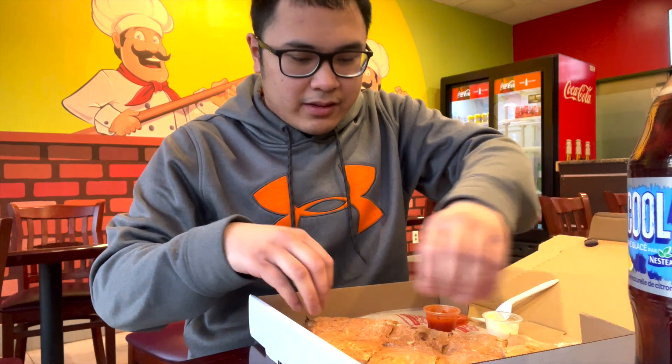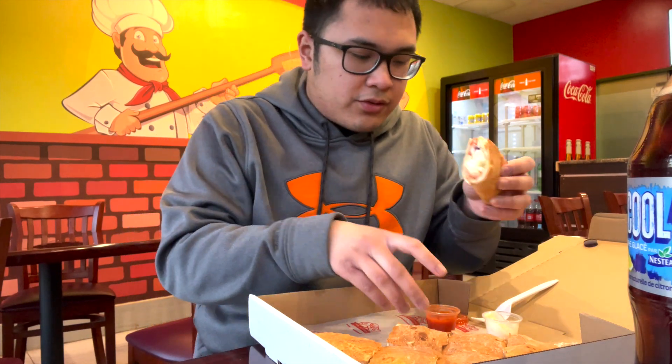Alright guys, garlic sauce in there and some hot sauce — looks pretty massive. Oh my god, look at the cross-section! It's with chicken and it smells amazing, so fresh. We got that with hot sauce and some garlic sauce.